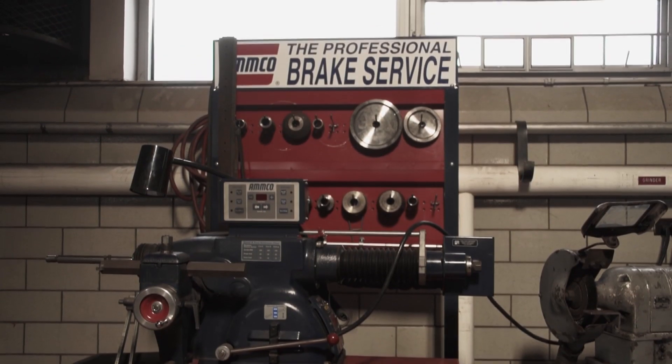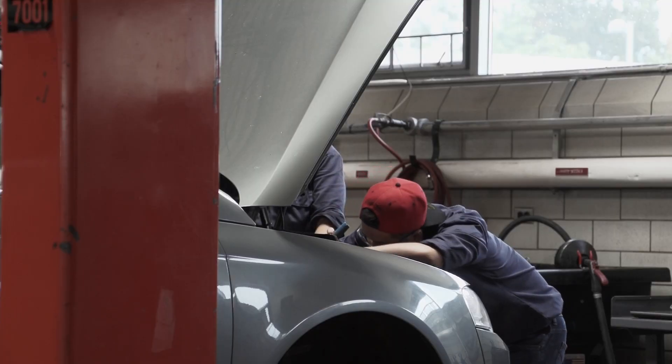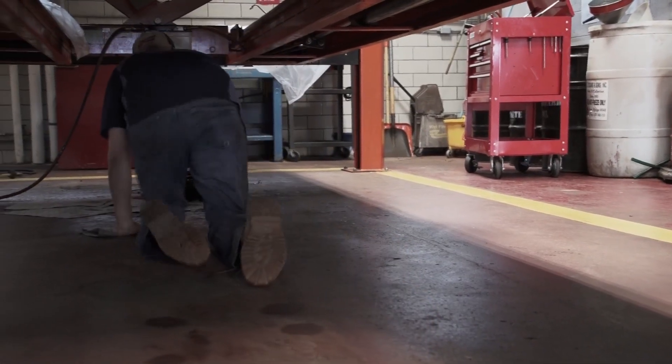The automotive engineering technology program at Ferris is heavily involved with automotive. It starts out with the technical automotive service courses and then branches out into more advanced automotive. Our program is unique because we offer a mixture of technical as well as engineering, which gives that engineering technology flair to the program.